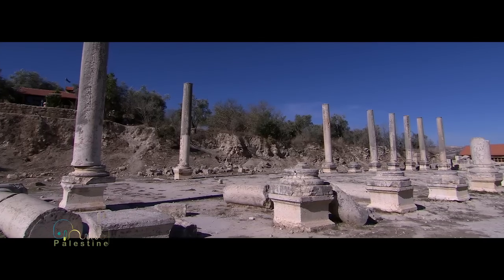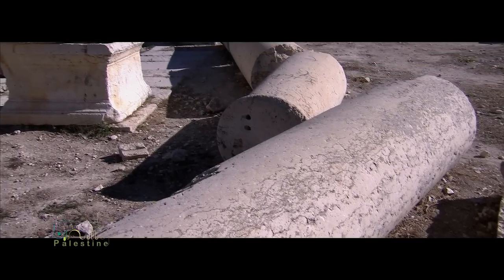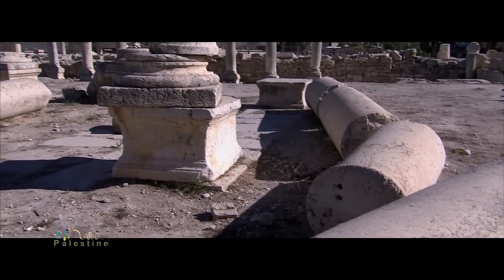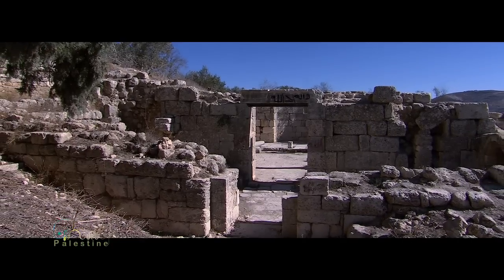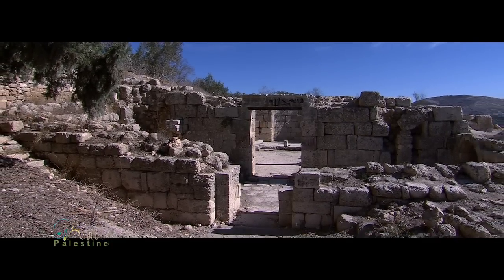A few kilometers from Nablus, take a look at the village of Sebastia. It is a great witness of ancient Roman civilization with its beautiful ruins. It is indeed a marvelous painting of the past.